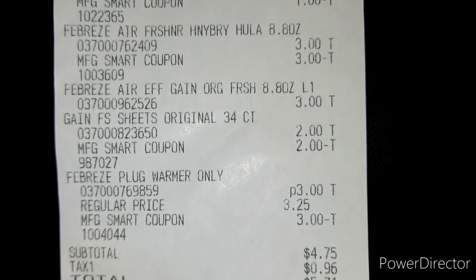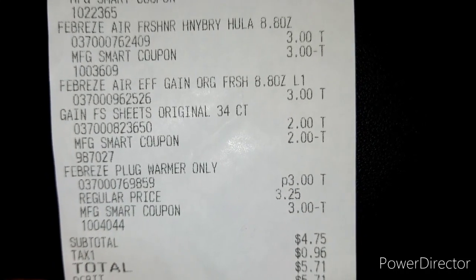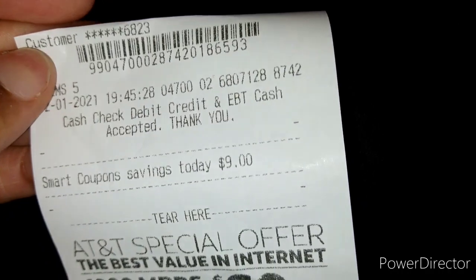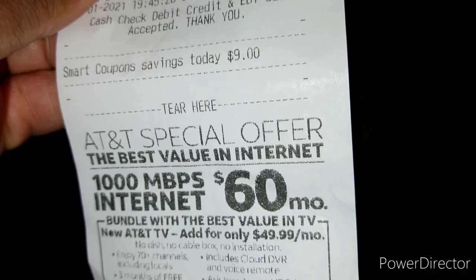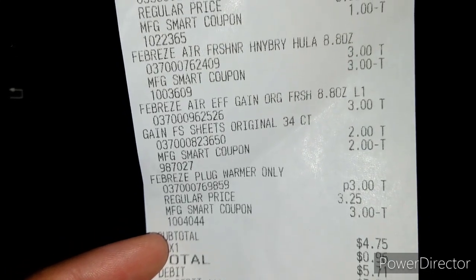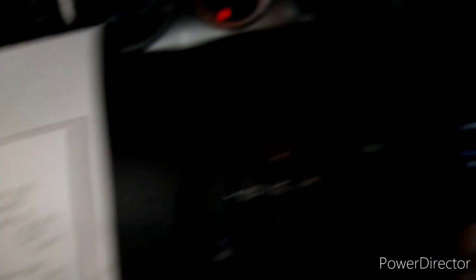Altogether my subtotal was $4.75 — yes, under $5 — and $0.96 in tax, so $5.71 total. We saved $9 in savings. It would have been around $14.71 to $15.71 before tax, so not bad at all!